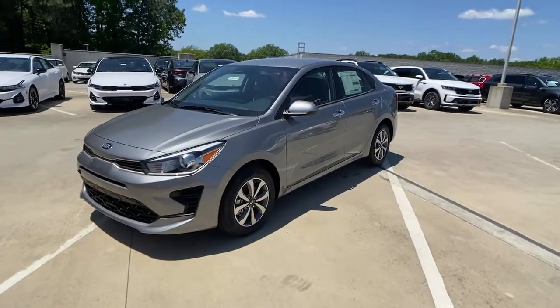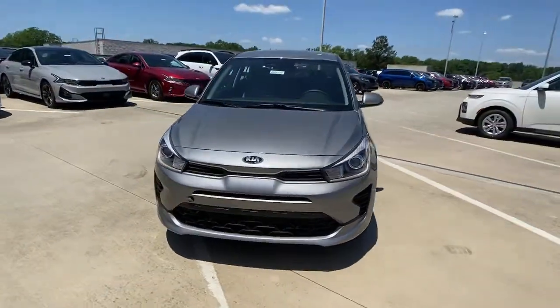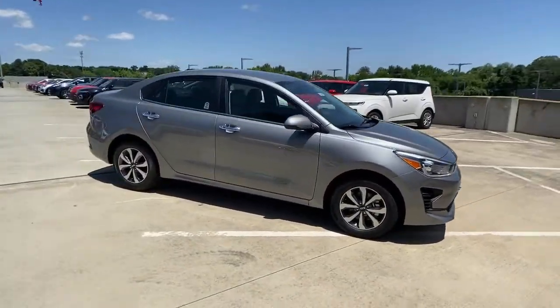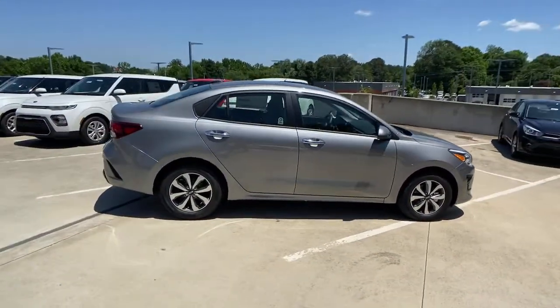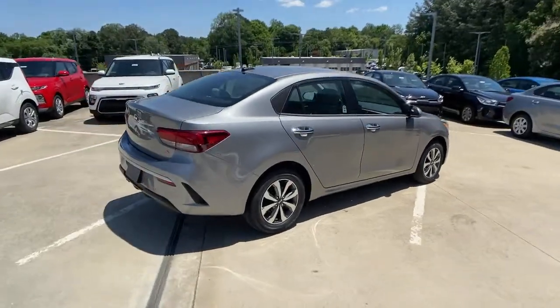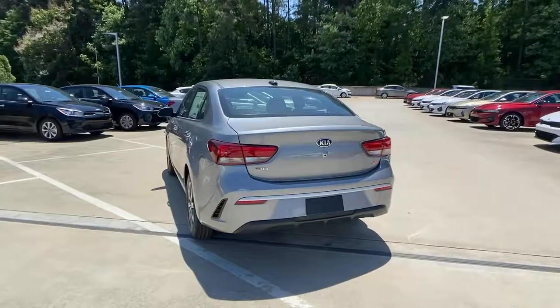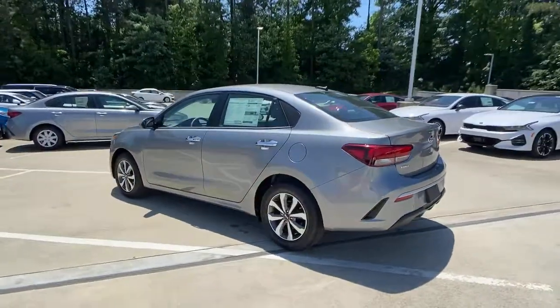Enjoy the view of this 2021 Kia Rio. Enjoy lively performance, refined comfort, modern infotainment and connectivity, as well as surprising affordability in this multi-talented Rio. Available as a sedan or hatchback, this sprightly subcompact is ready to take you places.